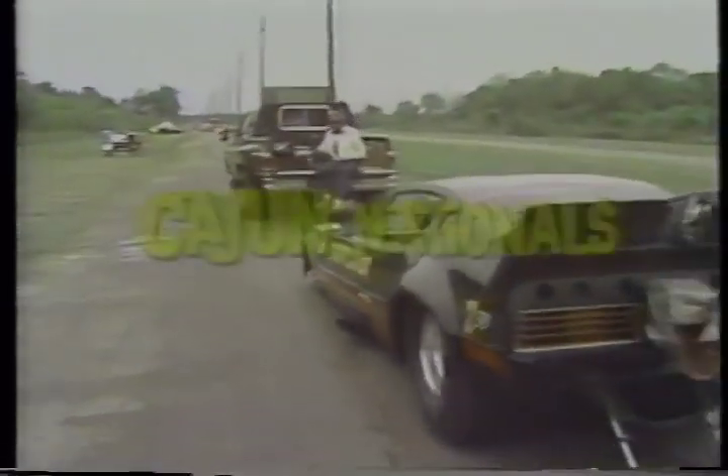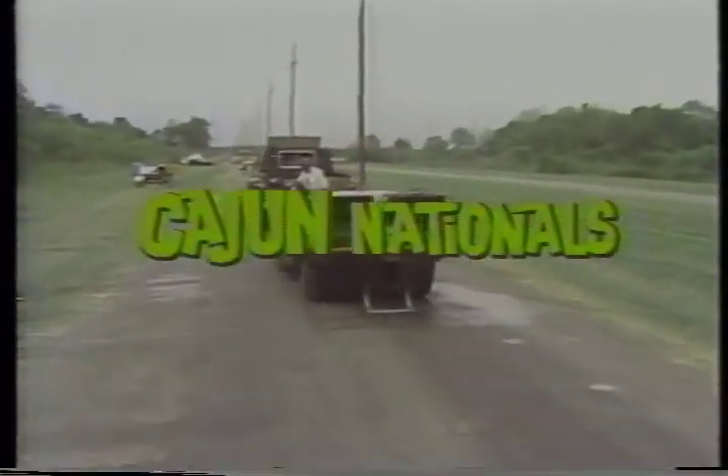Shoemake held that slight lead throughout the entire quarter-mile race. And your winner — Tripp Shoemake! Another day, another dollar. I love it! Do you think Tripp is just a little happy? We'll see him in round number two at the Cajun Nationals.